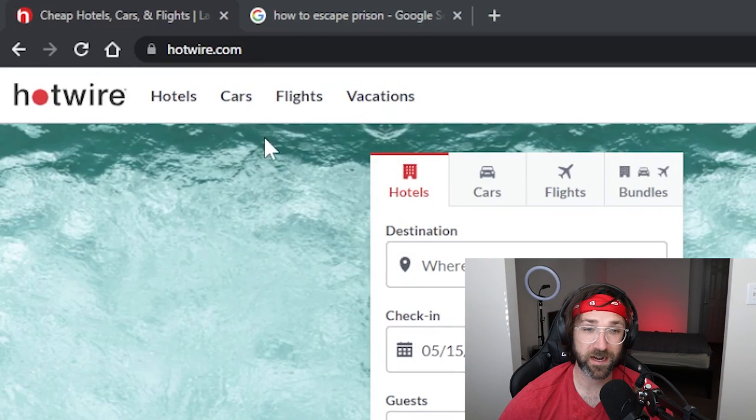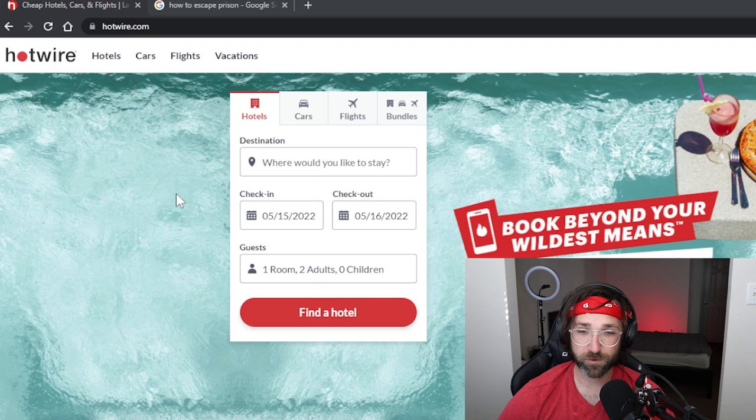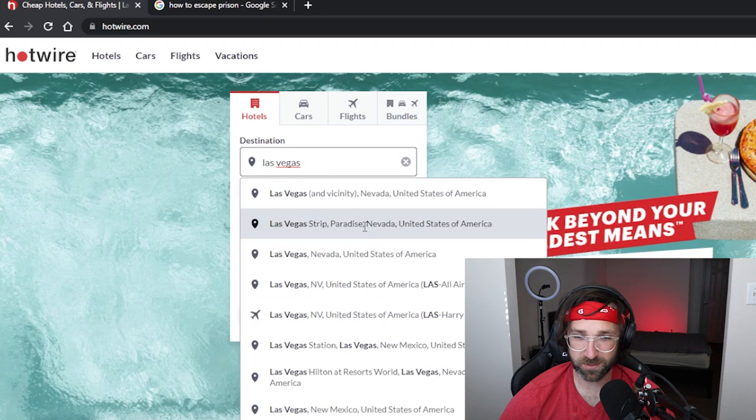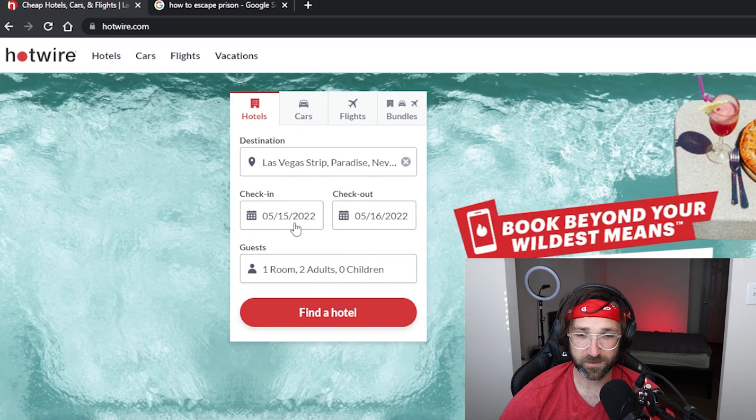Here is an internet trick you can do to find huge discounts on quality hotels for your next vacation. Don't plan your next trip before you see some of these savings you can find on these hotels. To start off, this tip is going to require you to go to hotwire.com. From here you can enter in where you want to stay — we're just going to go with Las Vegas on the strip, then you can pick the dates you want to go.